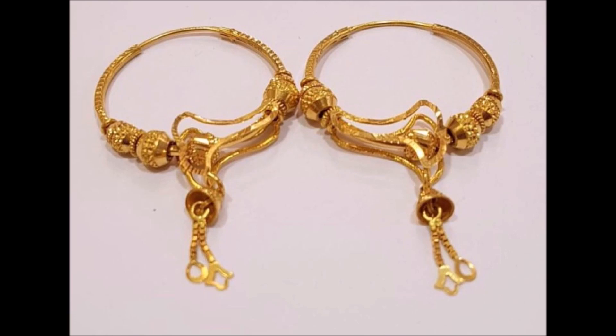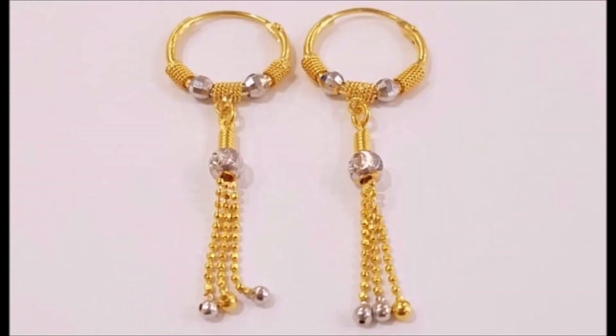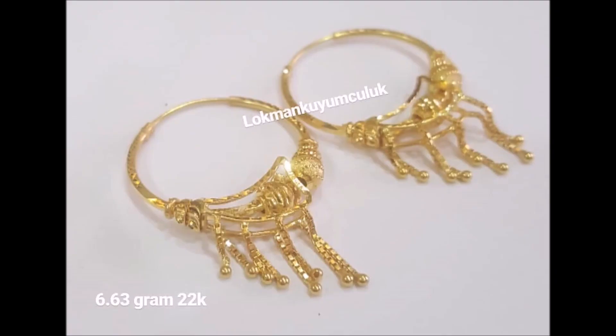Gold tassels add a touch of cheerfulness to these elegant earrings. This pair is perfect for daily use as well as special occasions.